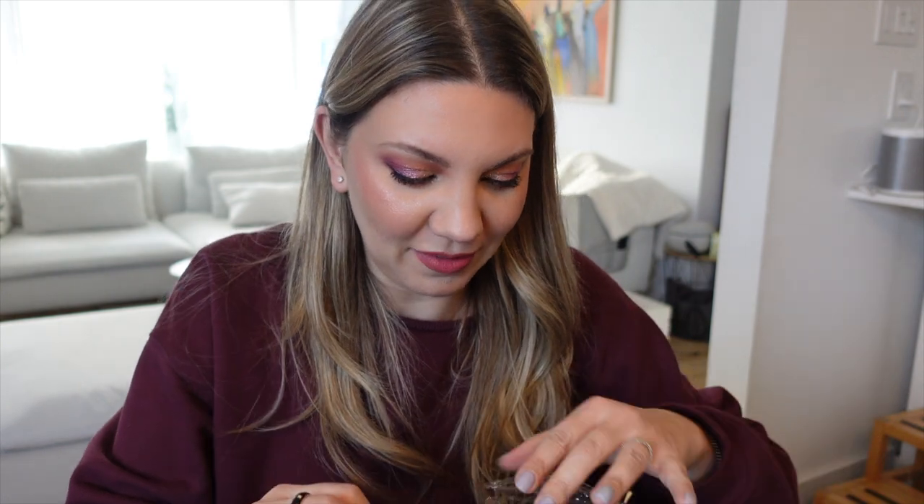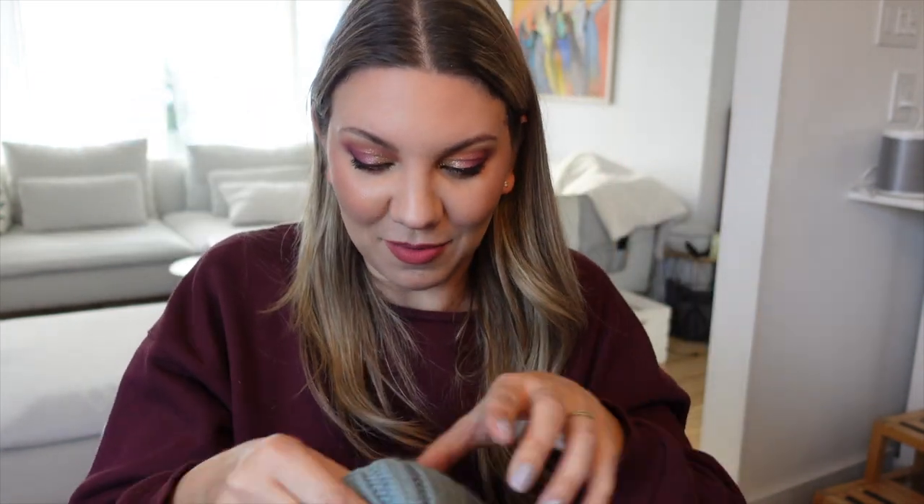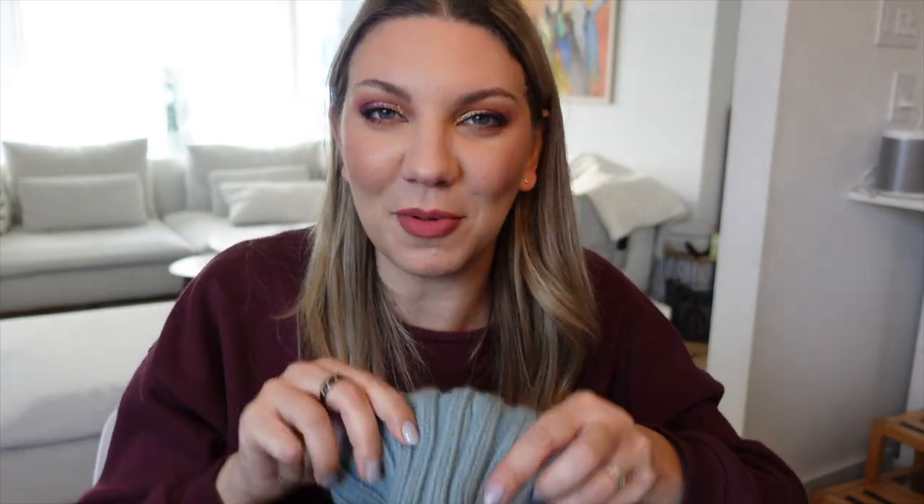Ces bonnets sont en cachemire doublé satin, parfaits pour l'hiver — ultra chauds, les cheveux restent en place, pas de cheveux en bataille quand on retire le bonnet, et pas de cheveux statiques. C'est de loin le bonnet le plus chaud et le plus doux que j'ai. J'en ai un gris, un noir, un bordeaux, et maintenant un bleu grisé — elle m'avait dit sur Instagram que cette couleur me ferait penser à moi, et j'aime vraiment beaucoup.